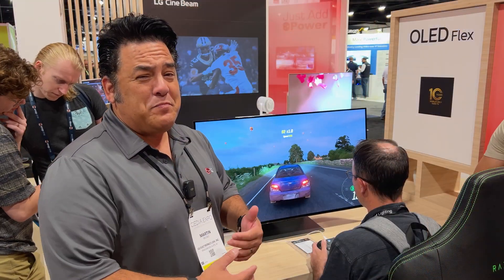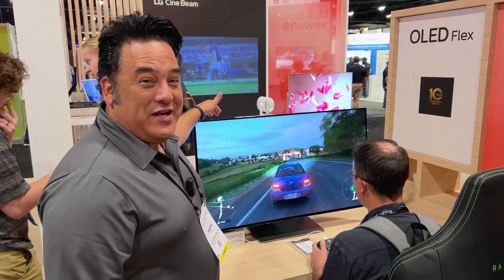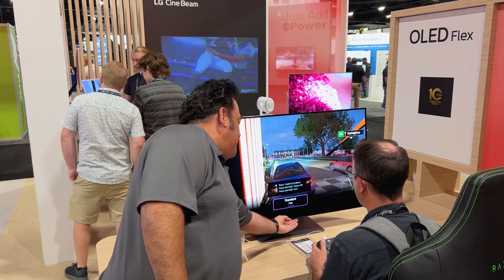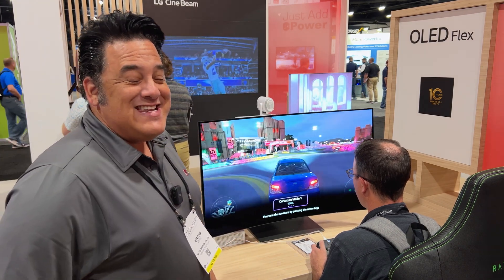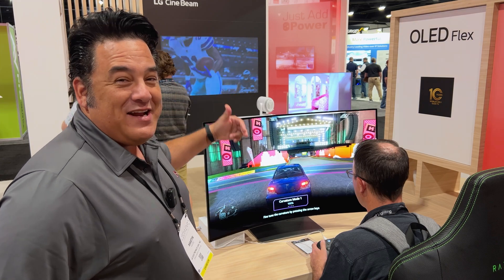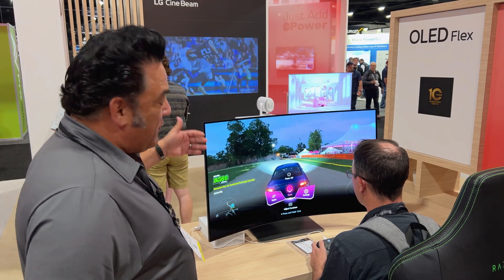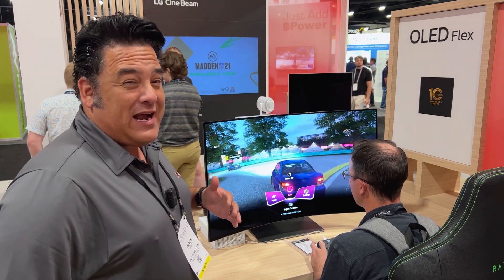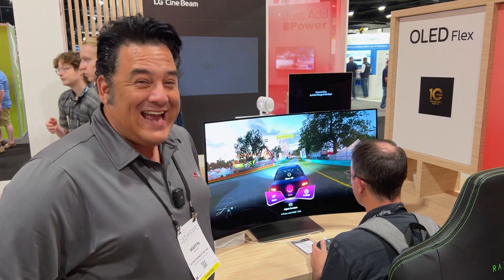For all you console gamers and PC gamers, we have something that is both a TV and a monitor — a 42-inch with a 900R curve so gamers can get more into the action. It's got WebOS TV features, G-Sync, FreeSync, Dolby Vision, Dolby Atmos, and speakers inside the base. It moves up and down and has a light show in the back. This is a two-for-one at around $2,500 — a monitor and a TV.